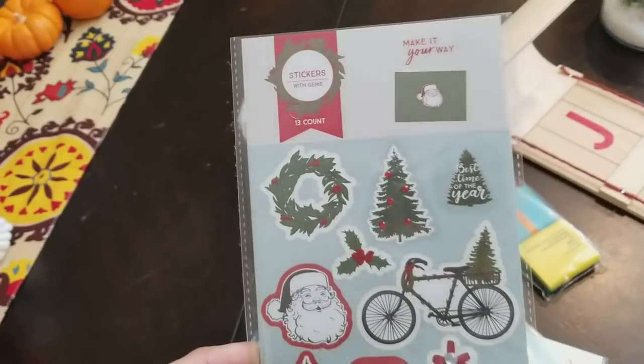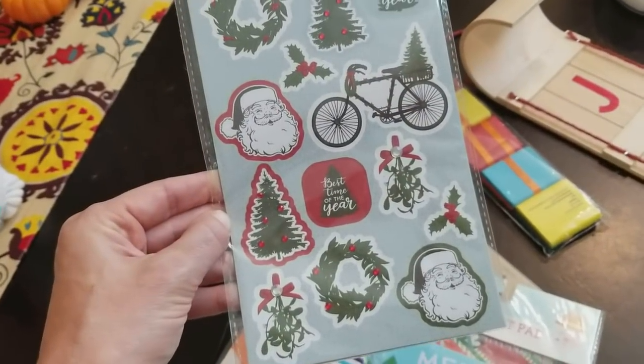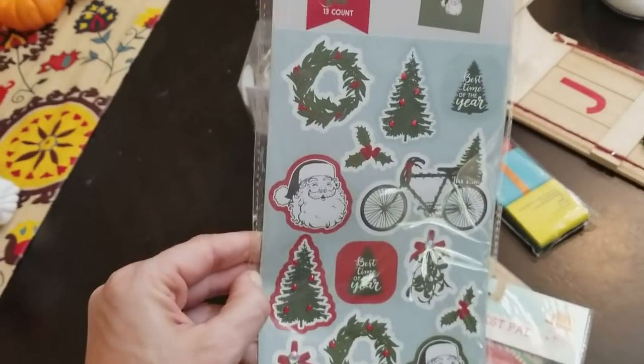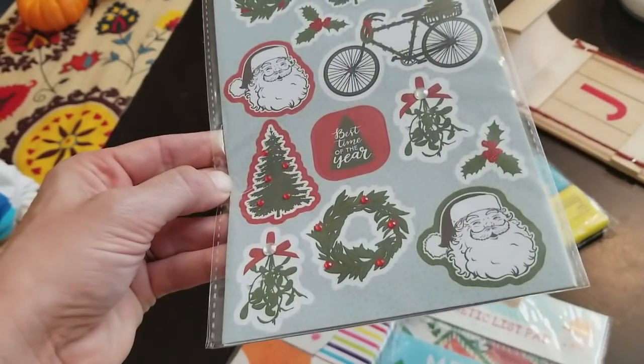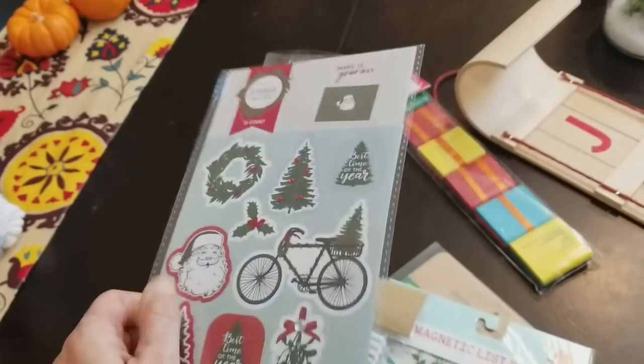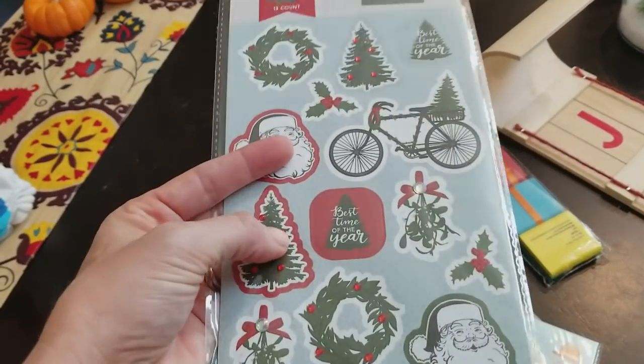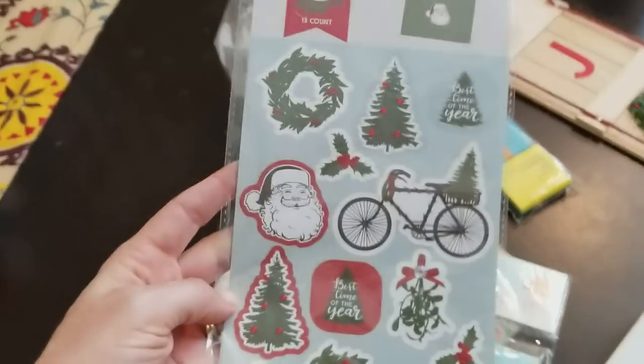I just bought these adorable stickers — they were $1. I actually have a planner I use and I usually decorate it with stickers, so I thought this would just be a fun addition or for Christmas cards. I thought those were really cute, and these are kind of like 3-D with these little red things on them.